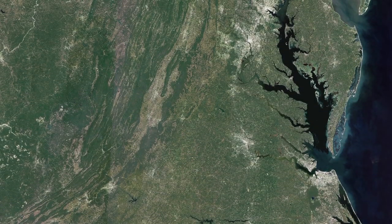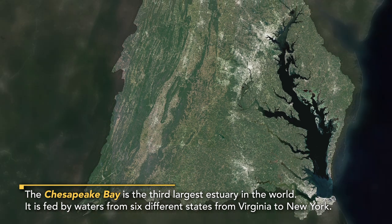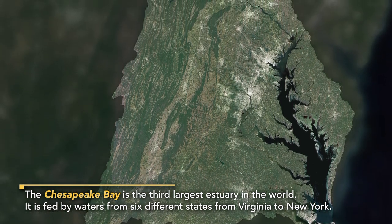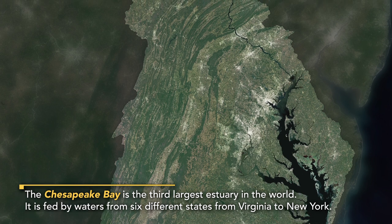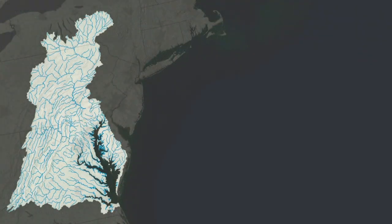People probably don't realize that the Chesapeake Bay watershed is surprisingly large — almost up to the Finger Lakes in New York and much of Pennsylvania. The streams and rivers flowing by people's houses are going into the Chesapeake Bay, so a lot of people who aren't thinking about the bay are really in the midst of it.